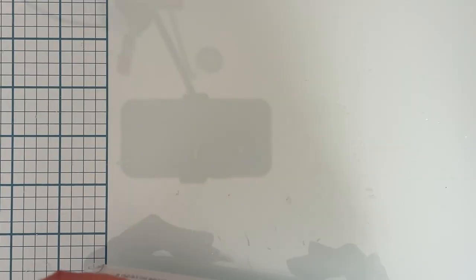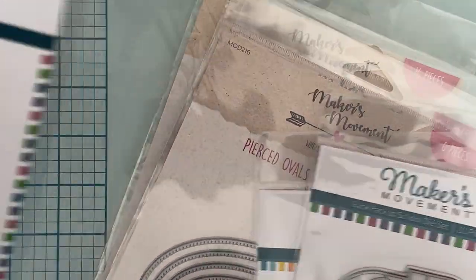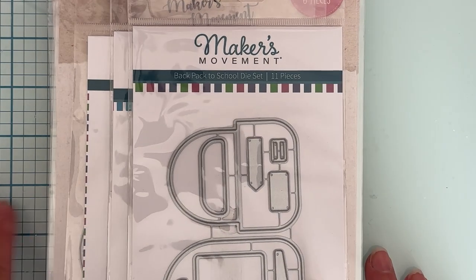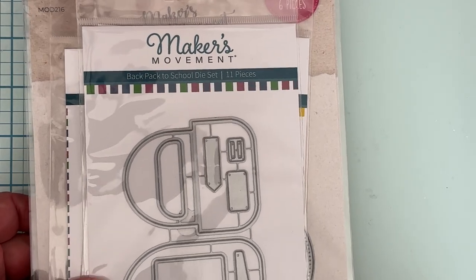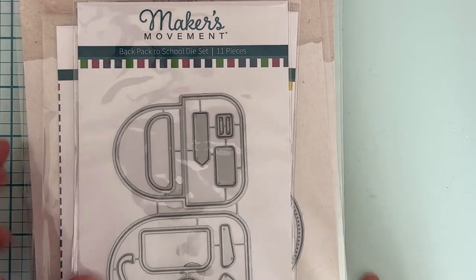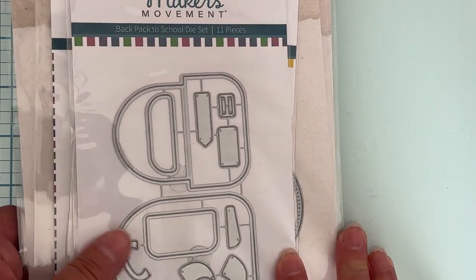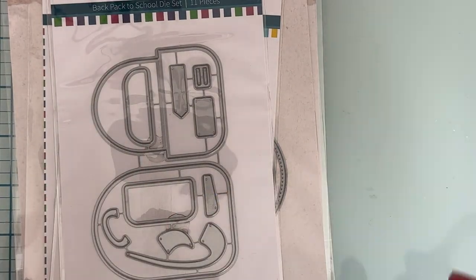Since they let me have these for free, I thought it would be great to pass some of my good fortune on to you guys. I figured they'd have me send them back, but they said just keep them and let them know what was in the package so the person missing the order gets it. That was very thoughtful of them. I messaged them, thanked them, and told them I was probably going to do a giveaway on my YouTube channel to share with my subscribers.